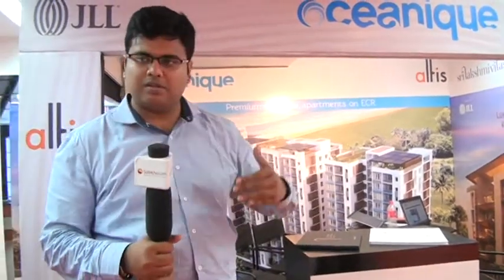Oceanic is primarily the first project in Chennai to be built on the seaside of ECR. We are the first and only ones to have gotten permission to build on the seaside. This project comprises 180 apartments across three towers. All apartments come with a sea view, and we also have one entire block giving a direct view of the sea. This is the first and only project of its kind in Chennai.